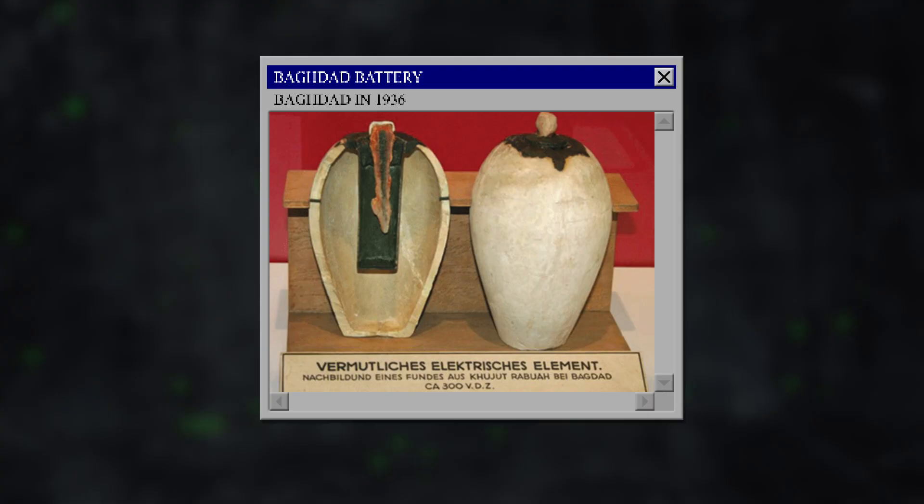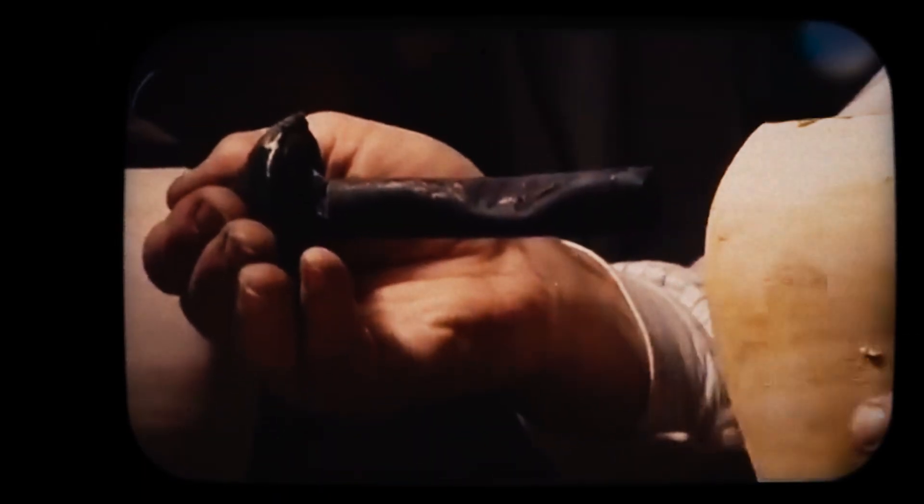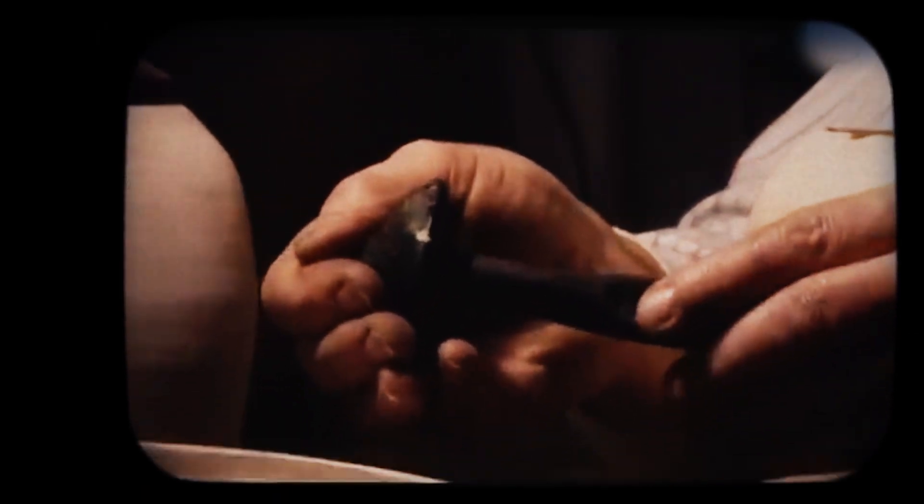Picture this: a clay jar, barely taller than your smartphone, sitting in a dusty storage basement in Baghdad in 1936. To most eyes, it's just another ancient pot. But inside — a copper cylinder, an iron rod, and the promise of something that could rewrite everything we think we know about ancient technology.